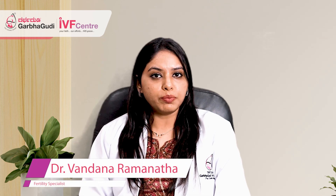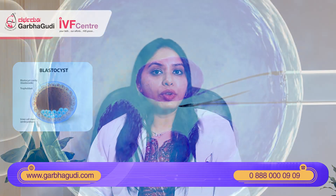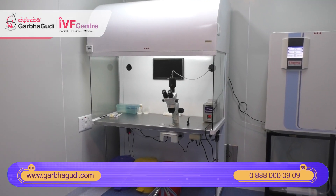Today our topic of discussion is blastocyst transfer — why is blastocyst transfer preferred in IVF cycles? First and foremost you have to know what a blastocyst is. When we do IVF, we take out the eggs from the ovary, we inject the sperm into that, and we keep it in the lab for culture.